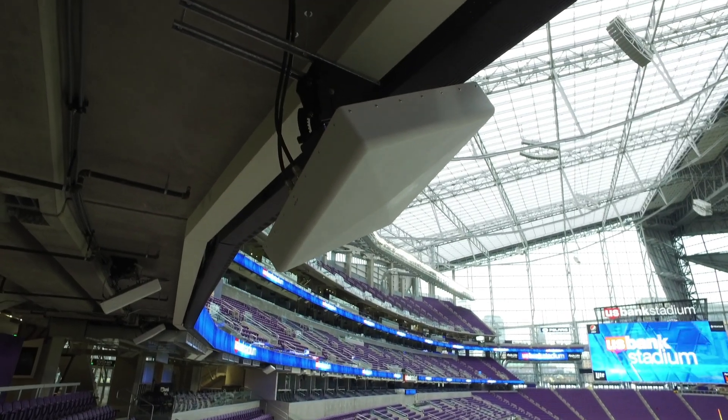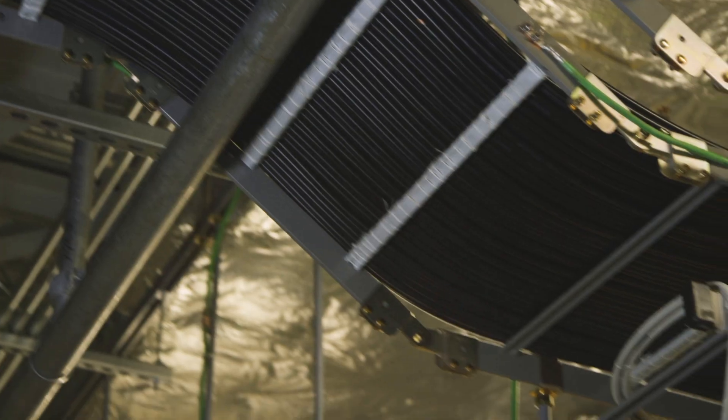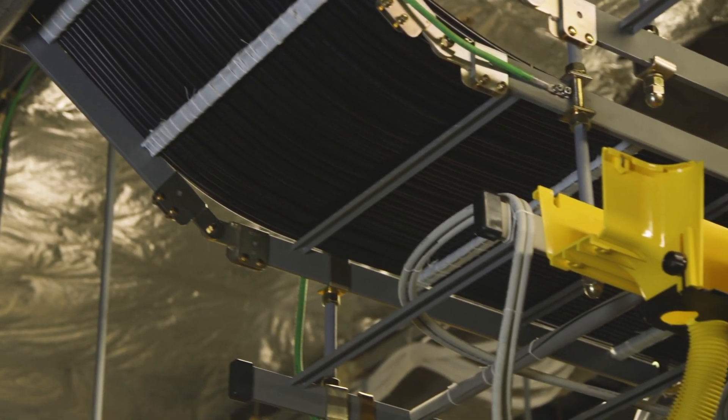There are over a thousand antennas here at U.S. Bank Stadium, a variety of components, thousands and thousands of feet of coax, and thousands of connectors. Each one of those components and systems needed to be tested and validated prior to turn up. Thousands of hours were involved — we estimated about 7,000 hours, with most of the work done over the summer.